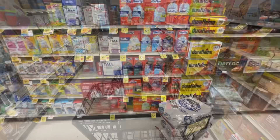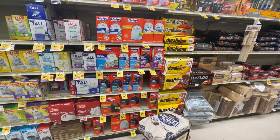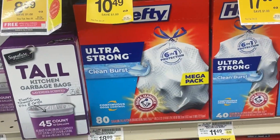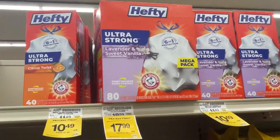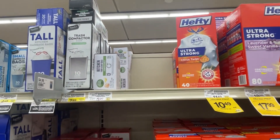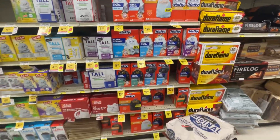I didn't know they have all these garbage bags with different scents now. This person wants the Hefty Extra Strong - not the Clean Burst, not the plain strong ones, not the Lavender and Sweet - they want the Citrus ones. But not the 40 count, they want the 80 count. Looks like they're all out - they don't have an 80 count in Citrus.